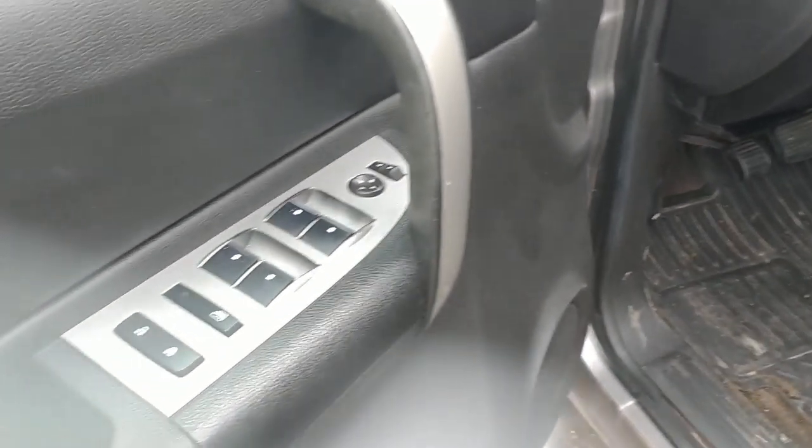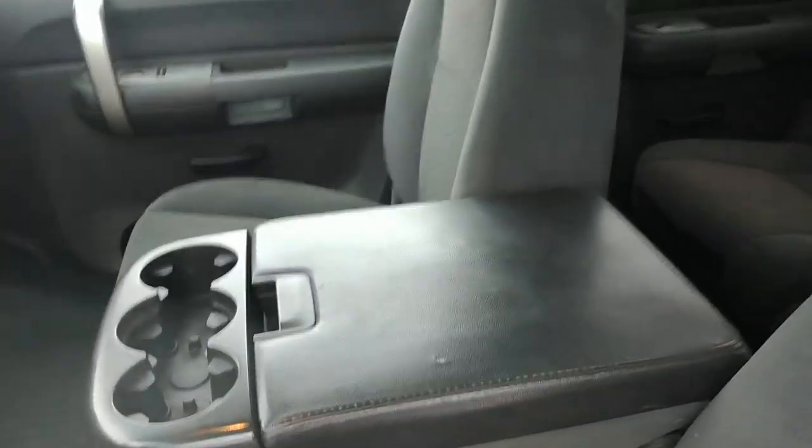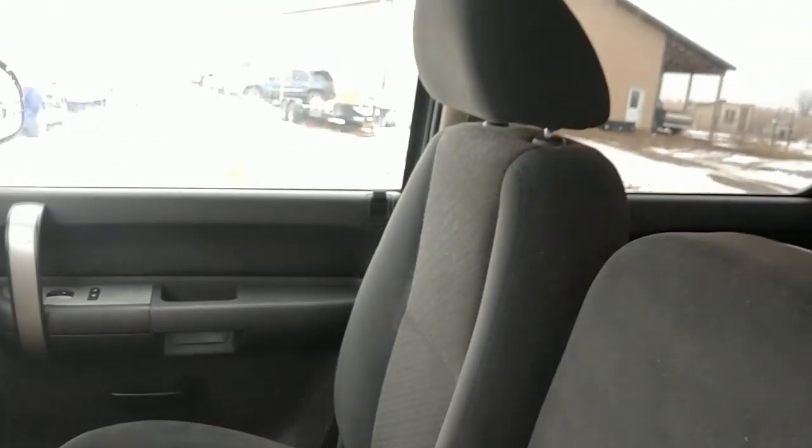Power seat, power windows, power locks. And this has the center armrest that flips up. You can see the passenger seat, once again, is also very clean.